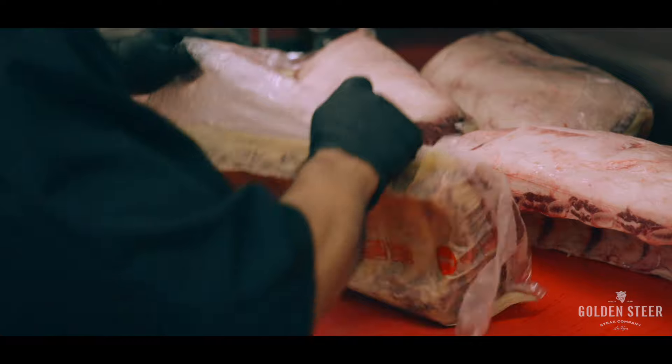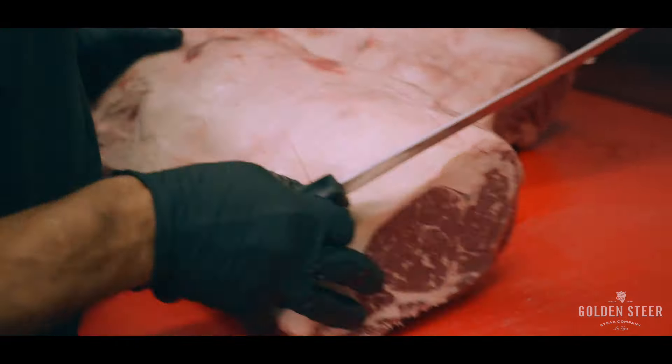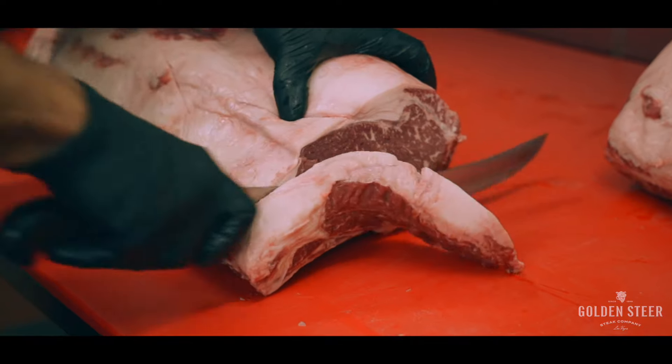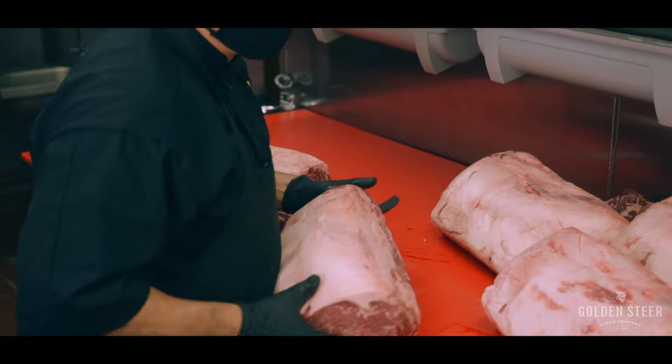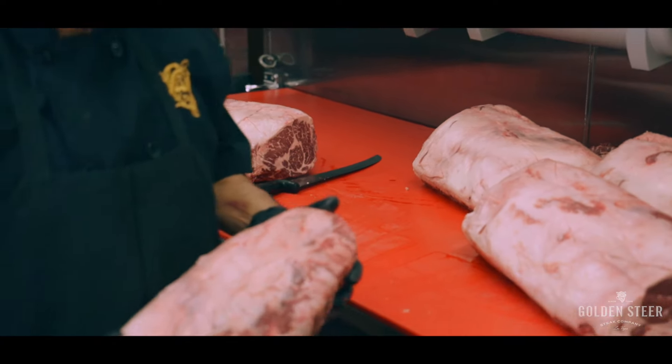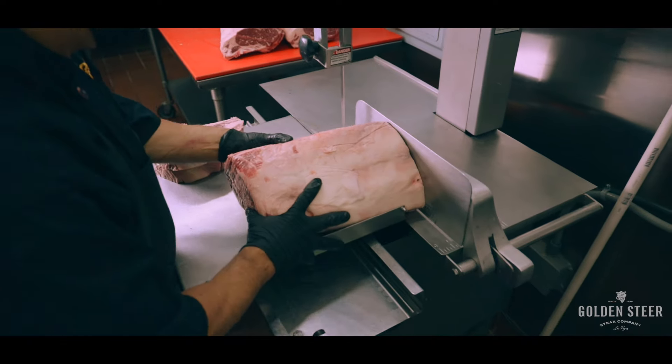We're going to take those trimmings and combine them with the trimmings from our tenderloins, which we make our fillets out of. We're going to grind all that up and make the world's most fantastic meatball. The best part about a Golden Steer steak is that every piece is uniquely hand-cut for every customer.